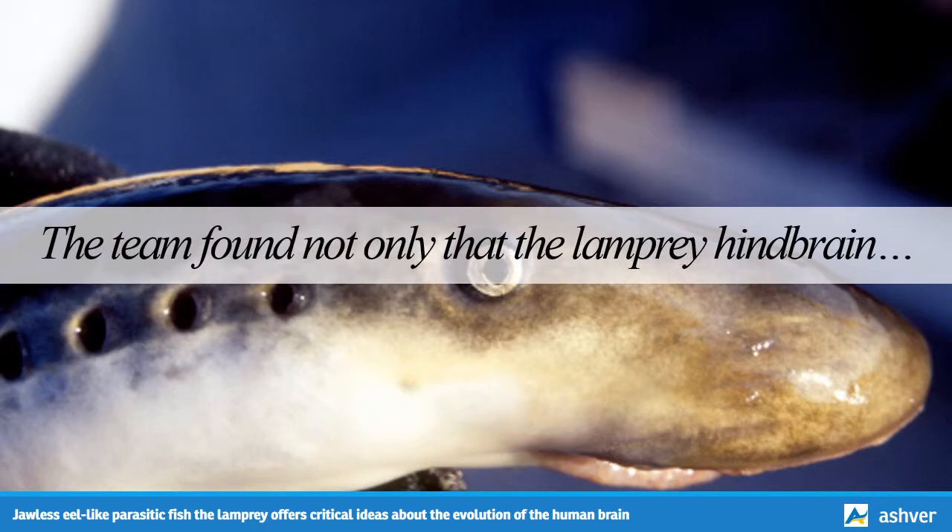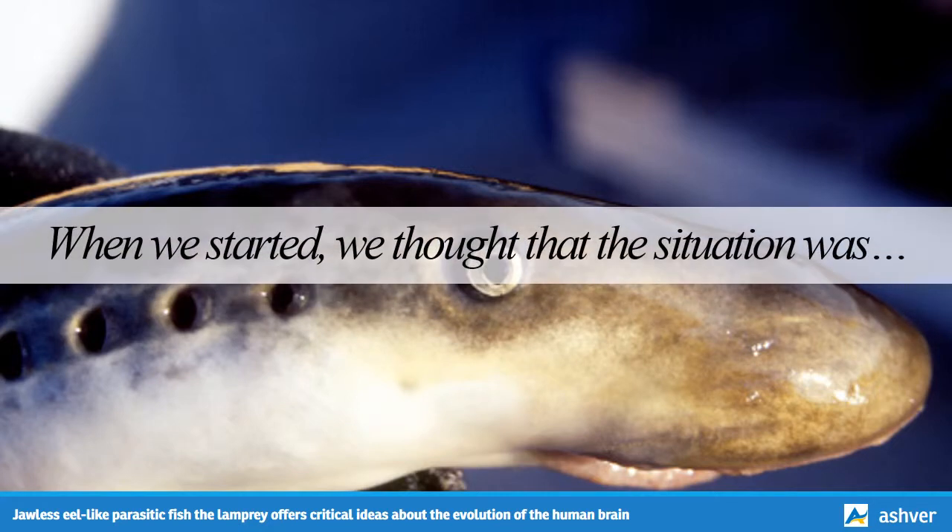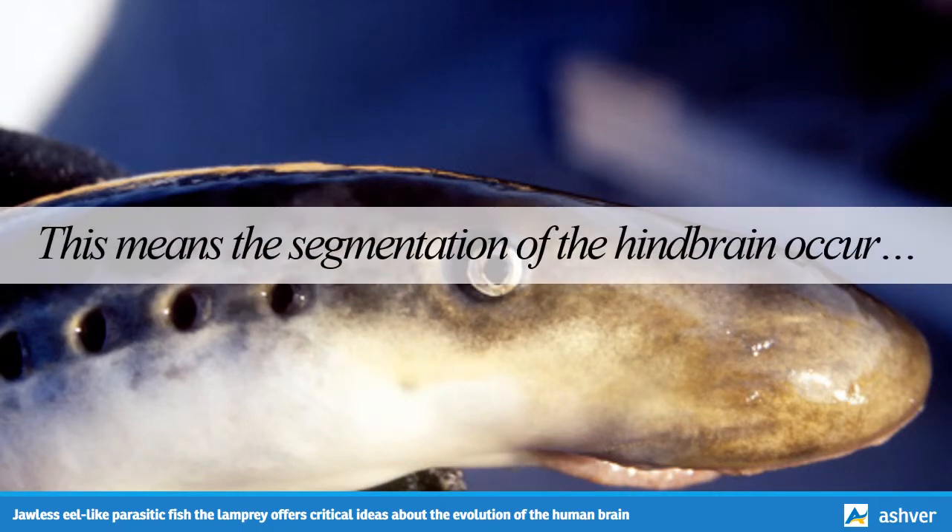The team found not only that the lamprey hindbrain is segmented during development, but that Hox genes are involved, just like in jawed vertebrates. This surprised them, says first author Dr. Hugo Parker of Stowers Institute, who has spent every summer since 2008 at Caltech studying lampreys. He explains: 'When we started, we thought that the situation was different, and the Hox genes were not really integrated into the process of segmentation as they are in jawed vertebrates. But in actually doing this project, we discovered the way that lamprey Hox genes are expressed and regulated is very similar to what we see in jawed vertebrates.' This means the segmentation of the hindbrain occurs earlier in evolution than scientists had previously thought, and involves Hox genes.